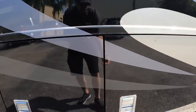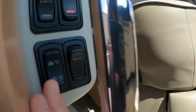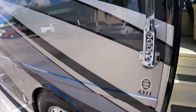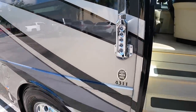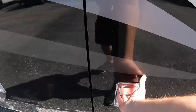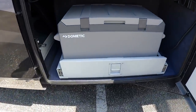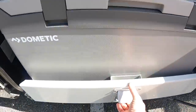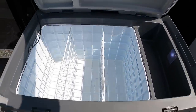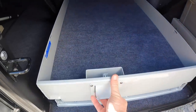The bay doors were locked, but we can hit this button to unlock them. It also has a code entry feature. Bay one is going to have a Dometic cooler on a slide-out tray, all super clean. Bay two is going to be a manual slide-out tray.